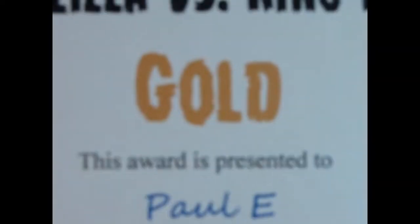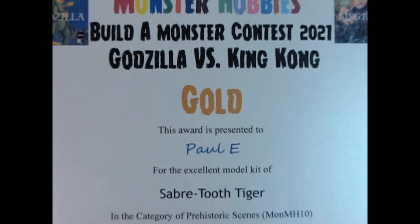So you've decided to join the Monster Hobbies Build a Monster contest and now you want to know how to enter. First off, this is a contest that requires an entry fee to cover the costs of sending out the contest awards.